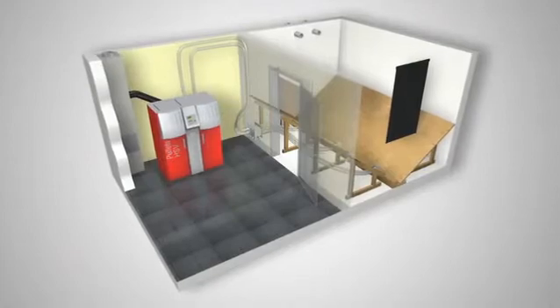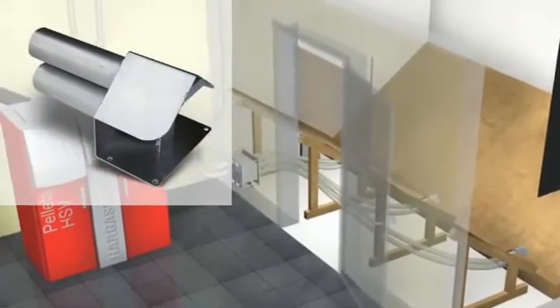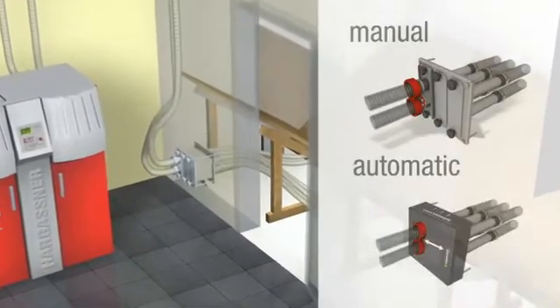Fuel extraction may be carried out by a suction system which transports the pellets from the fuel store to an intermediate storage container by the boiler. If there are several suction points, the changeover may be controlled either manually or automatically.